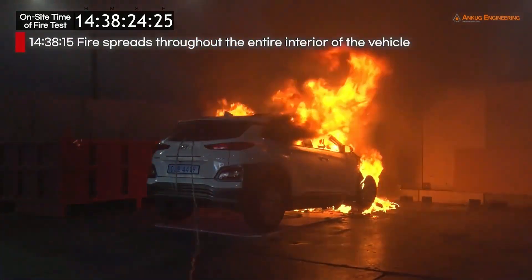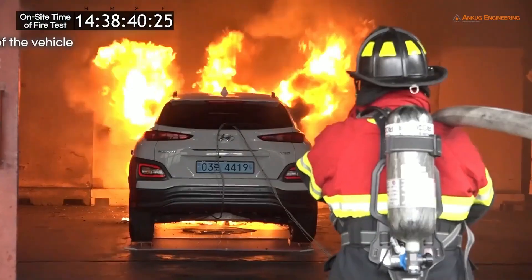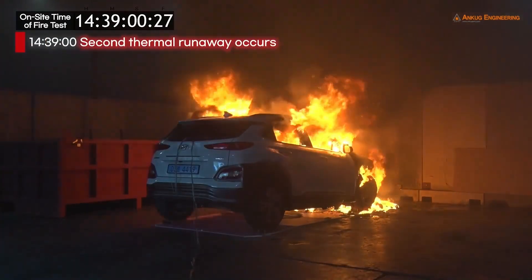Over 18 minutes into the test, the entire interior of the vehicle is engulfed. One minute later, a second thermal runaway occurs.